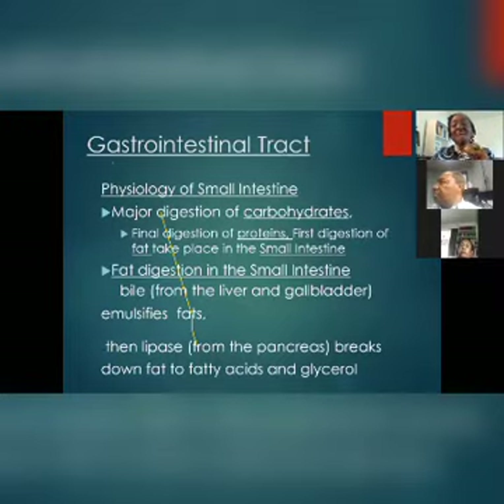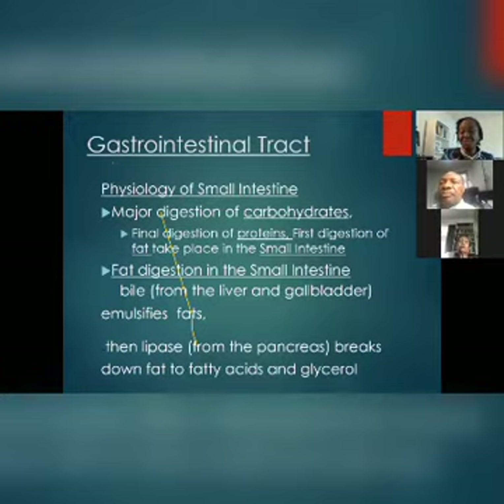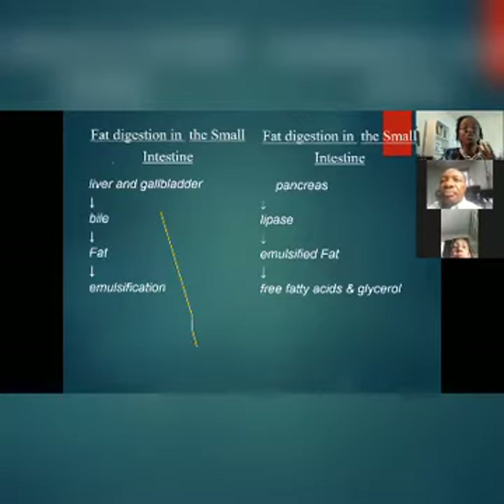The reason we are having a lot of obesity issues right now is that many of us are not refilling our bile store. When you kill a chicken, you say the bile shouldn't burst because it's very bitter. Many of us don't eat bitter things anymore — only things that are very sweet.